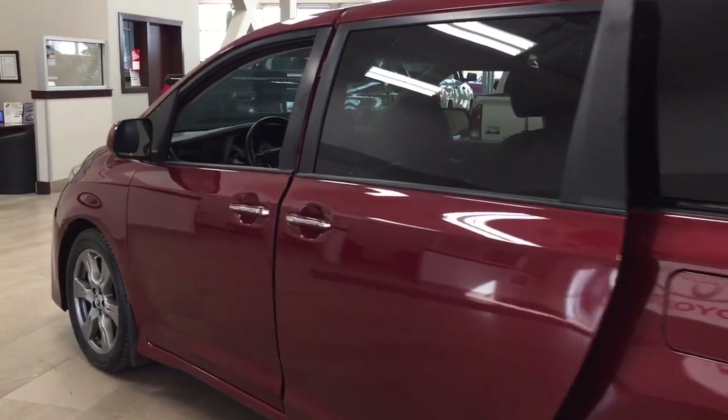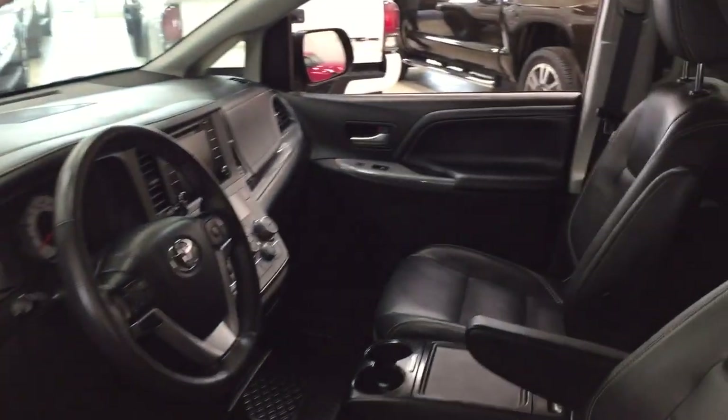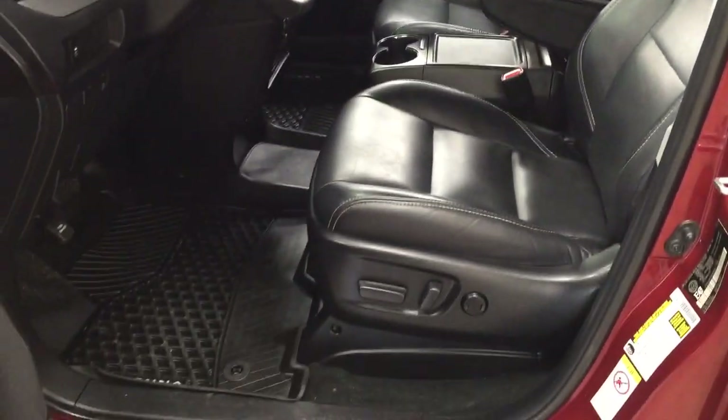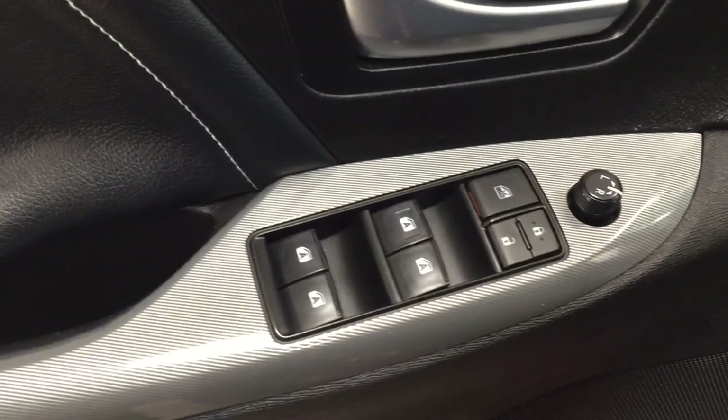Now, the color we're going to be taking a look at today is red. And taking a closer look at the front dash as well as the front seats, you have your black leather interior seat surfaces with your power driver's seat with lumbar support. Over on the left-hand side, you have your traction control on and off. And then on the inside of the driver's side door, you have your mirror controls, window locks, power locks, and window controls.